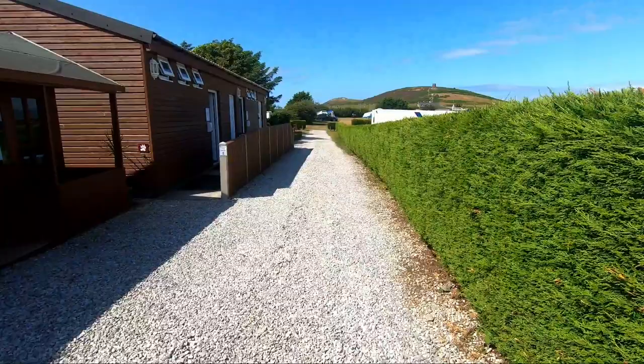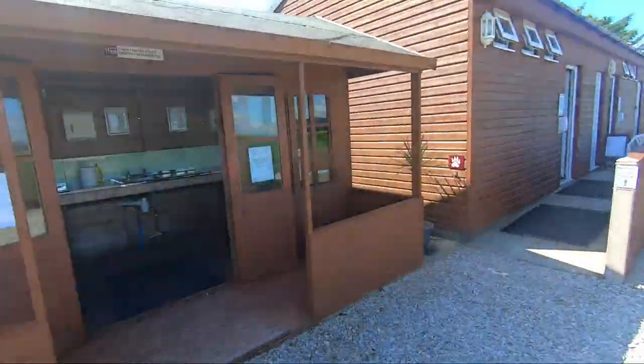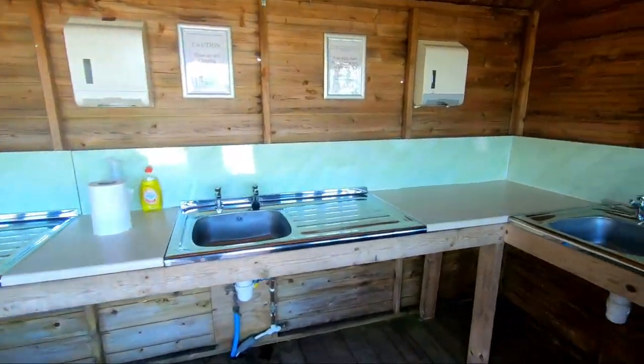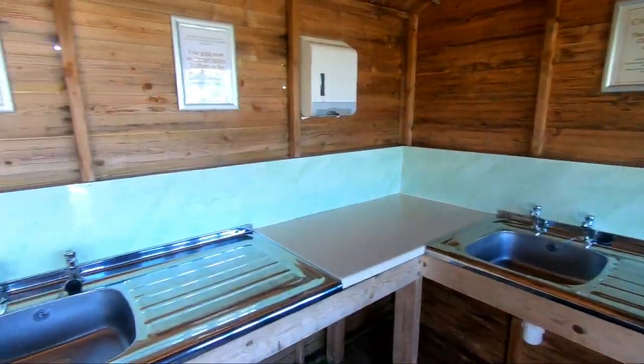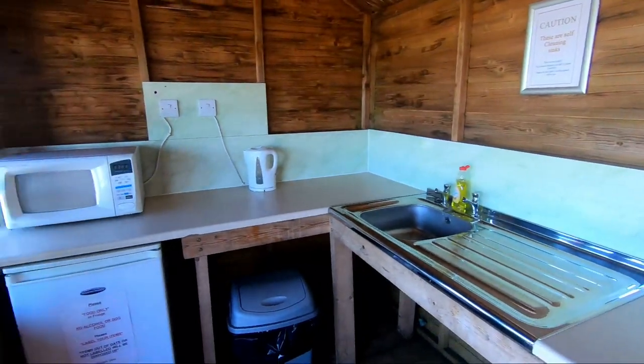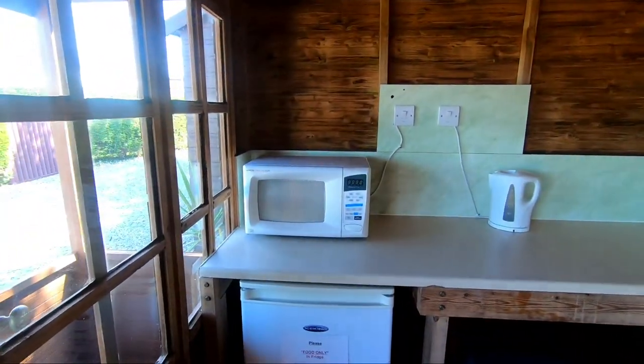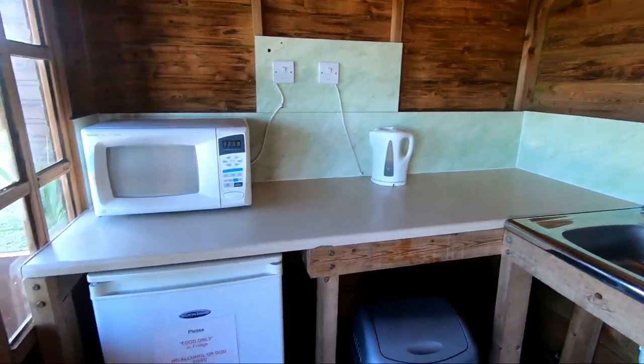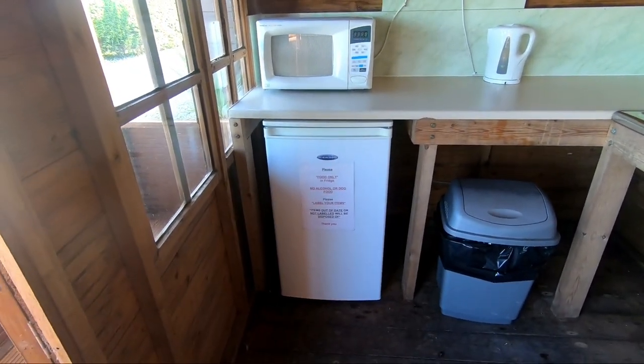And now moving on to the facility block, we've got the washing up area, very cleanly kept. And we have a microwave for use, a kettle if you've got no gas, and a fridge to store your food.